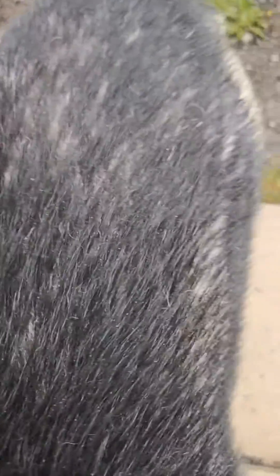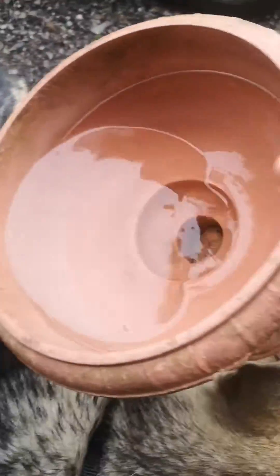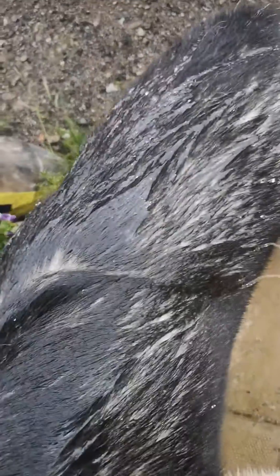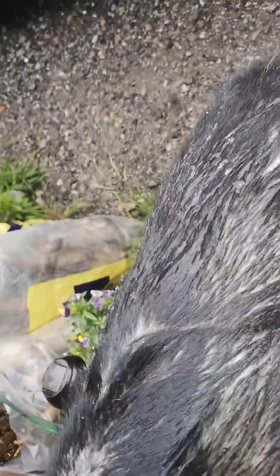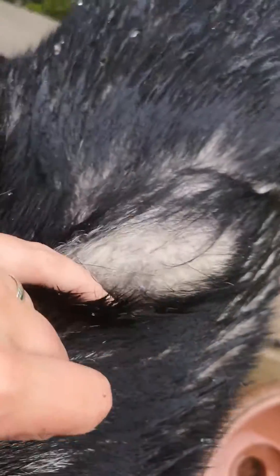You can see on the top here all the droplets of water are sitting on the top of his coat, and underneath it's all bone dry. Even if I get this load of water and pour it on — you see that? It runs straight off the top, and the undercoat, even underneath this really wet bit, it's still bone dry.